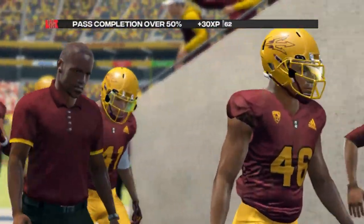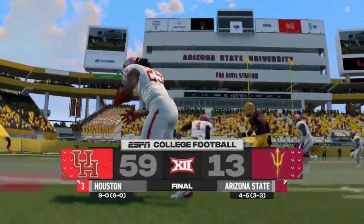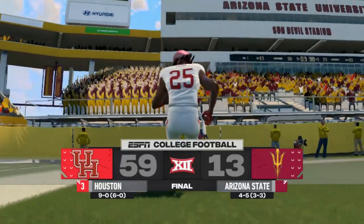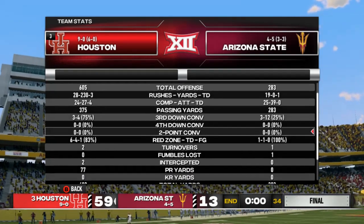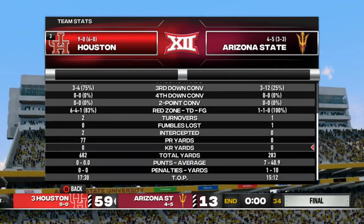Colton Barton's going to get player of the game honors with four sacks. 59-13 is the final score — we're going to go to 10-0 on the season. Arizona State drops to 4-6. They're going to need to win their last two to make a bowl game this year. 605 yards of offense in this one — it was just a bloodbath. Unfortunately, we can't fix that turnover problem.